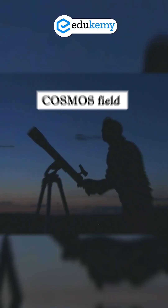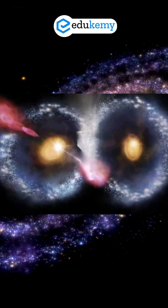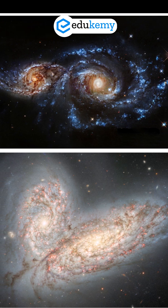Astronomers discovered it in a well-studied region called the Cosmos Field. Ring galaxies are rare, and this perfect owl-like shape is even rarer. They form when one galaxy punches through another like a ripple in space.